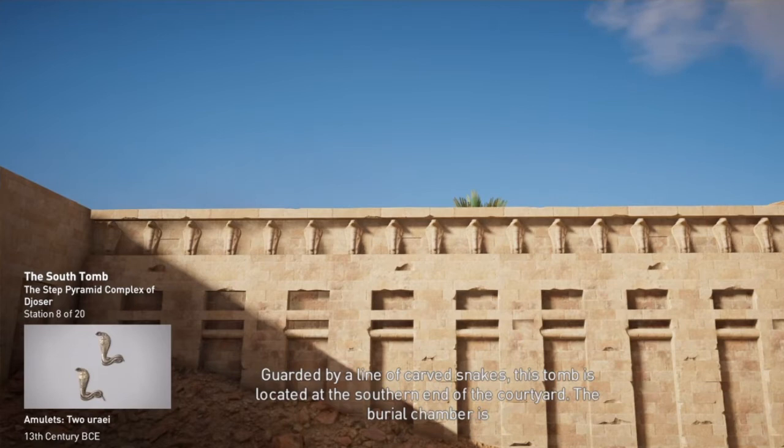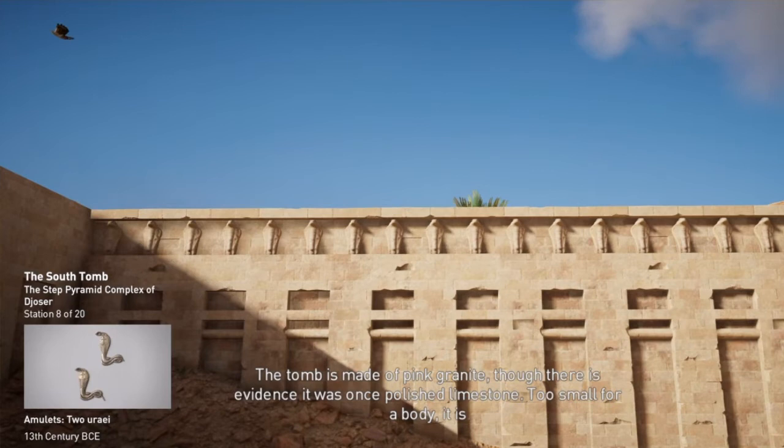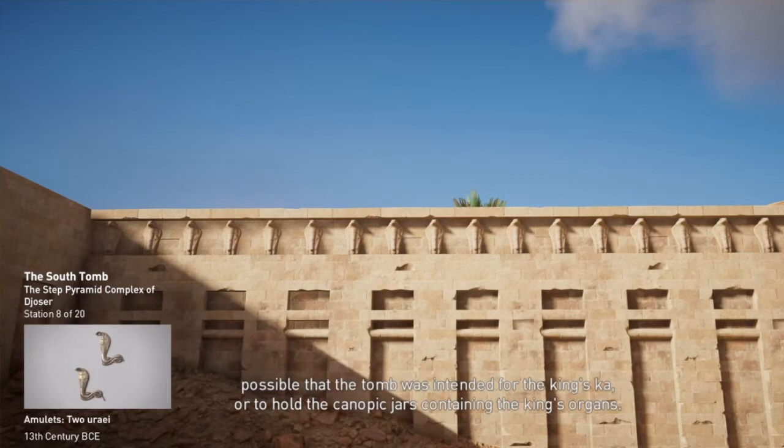The low ceiling chamber resembles a mastaba and is relatively intact compared to the later burial chamber. The tomb is made of pink granite, though there is evidence it was once polished limestone. Too small for a body, it is possible that the tomb was intended for the king's Ka, or to hold the canopic jars containing the king's organs. Later traditions in burials would have the canopic jars in the same chamber as the body.